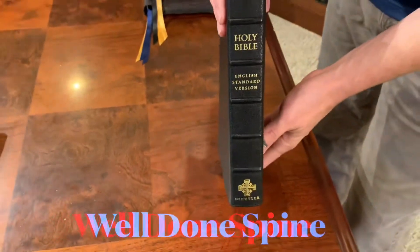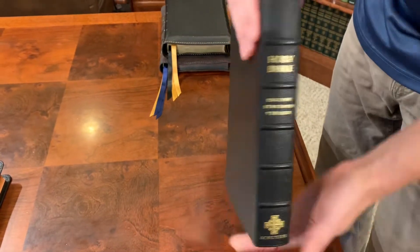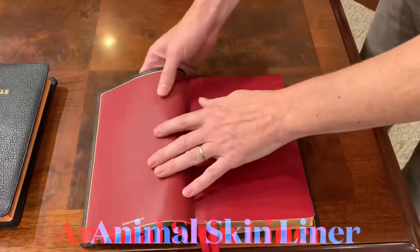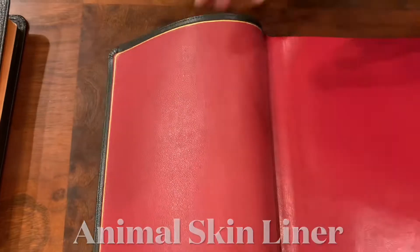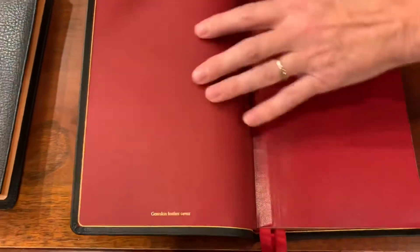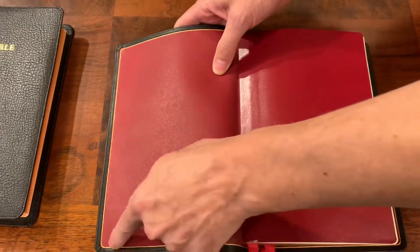The spine is also a critical feature in my opinion on a premium Bible, and this one has the raised hubs — really nice. The next feature to look for is the liner. You don't want a paste-down liner unless it's done well. That's just my opinion and it's subjective, but I prefer a sewn-in liner and it needs to be animal skin. This is a cowhide liner, and you'll notice they did a perimeter gold here.